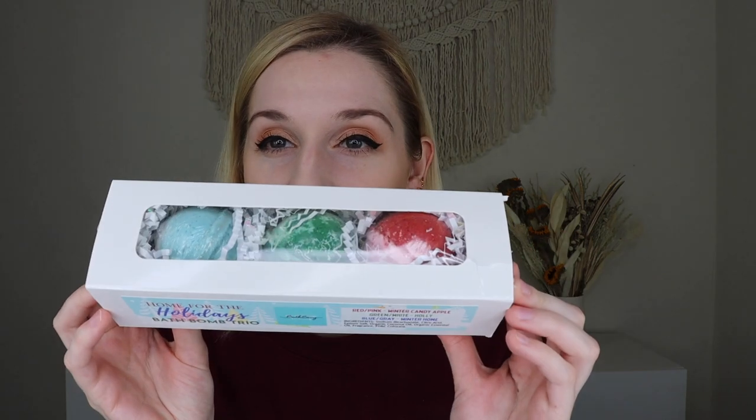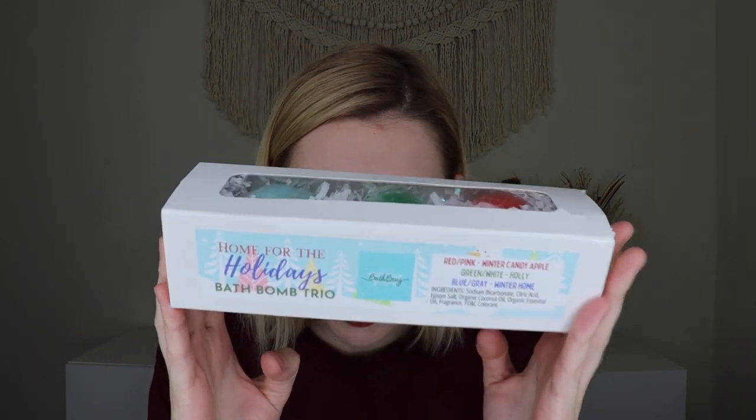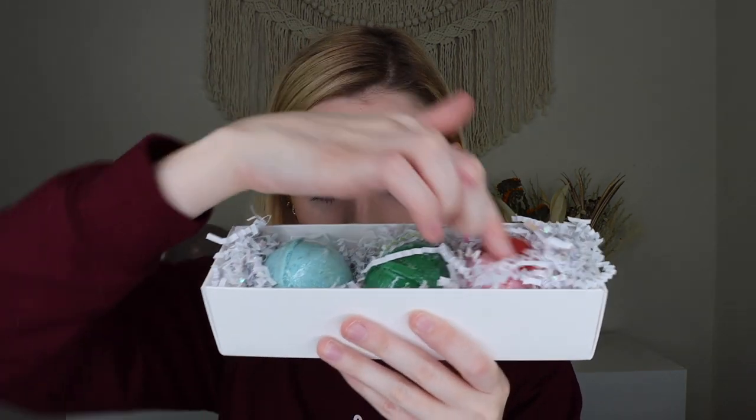The next thing out is really cute — this is the Home for the Holidays bath bomb trio. Three different bath bombs inside. These are like mini bath bombs but a great size. The red and pink is Winter Candy Apple, the blue and gray is Winter Home, and the green and white is Holly. They smell so good. You could drop all three in one bath if you want, or just put one in per bath.